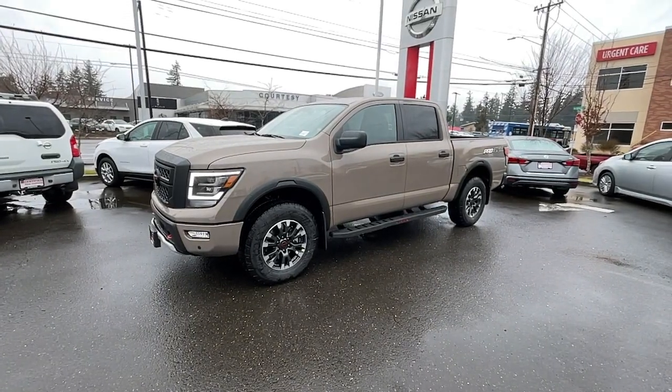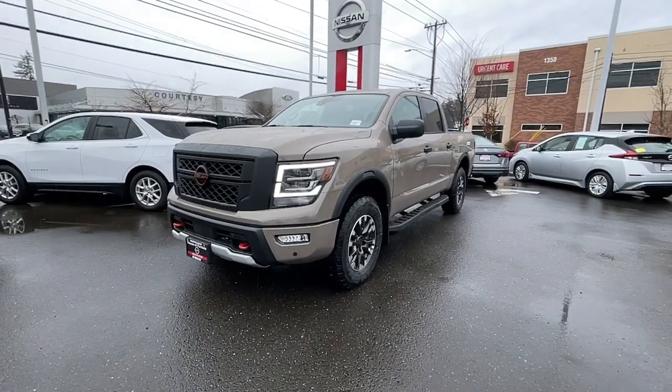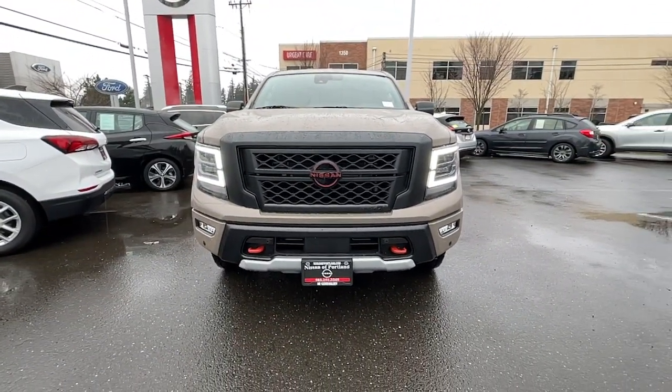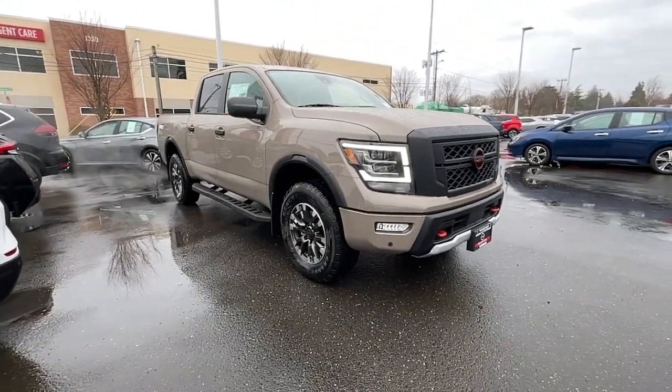Looking for your dream car? It could be the 2023 Nissan Titan. The bold styling of this powerful Titan is just the start. This full-size pickup delivers the strength and capability you need to meet the challenge.